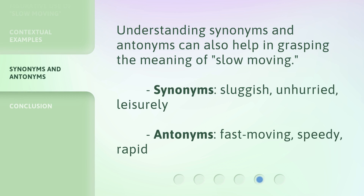Understanding synonyms and antonyms can also help in grasping the meaning of slow moving.